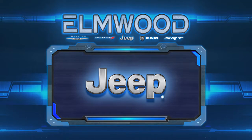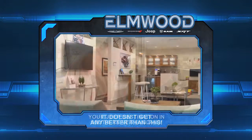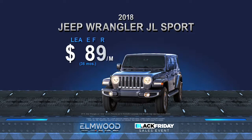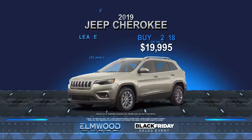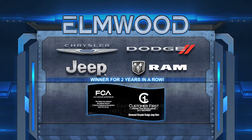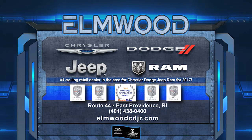Elmwood is your Jeep destination in Southern New England. Since 1962, we've been providing customers with exceptional service and value in a family-friendly, pressure-free atmosphere. This month during the Black Friday sales event, lease the all-new 2018 Jeep Wrangler JL for $189 a month, or lease the 2019 Jeep Cherokee for $169 a month, or buy a 2018 for only $19,995. Elmwood Chrysler Dodge Jeep Ram, Route 44 in East Providence, or online at elmwoodcdjr.com.